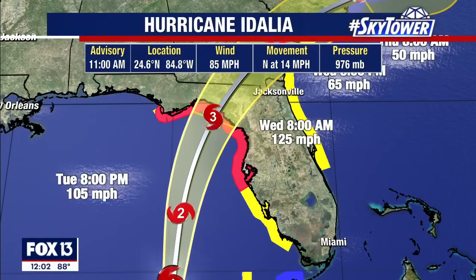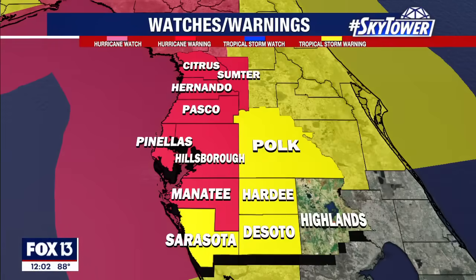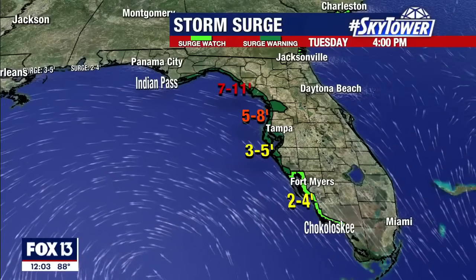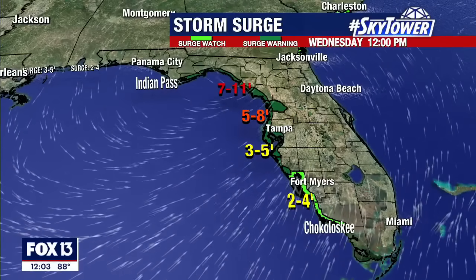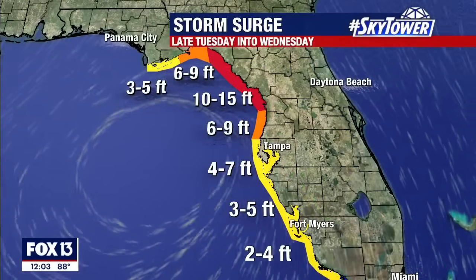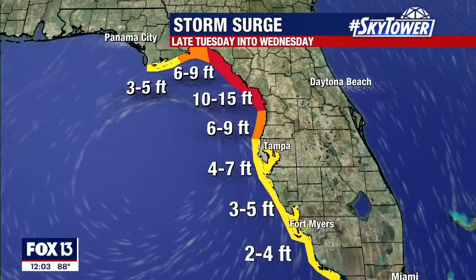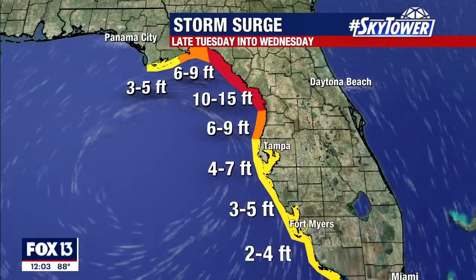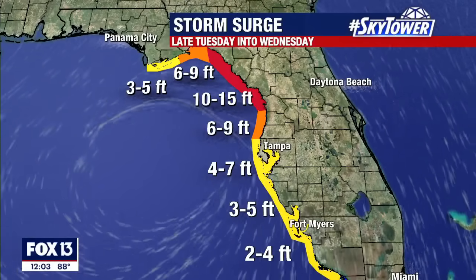We're expecting landfall just north of Cedar Key in the Steinhatchee area — that's where they'll really feel the brunt of this storm. Hurricane warnings are still in effect for the same counties, Citrus down to Manatee, with tropical storm warnings elsewhere shaded in yellow. The more serious threat is where we've got storm surge warnings in effect. The updated numbers are just staggering — parts of the Big Bend are now projected to see surge as high as 10 to 15 feet in the Cedar Key area. That is an unsurvivable height.